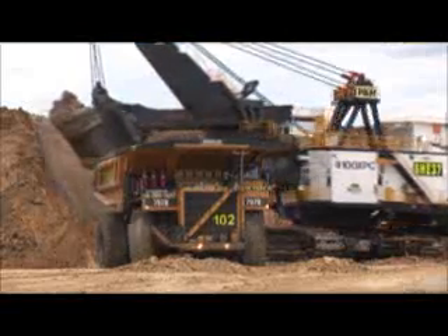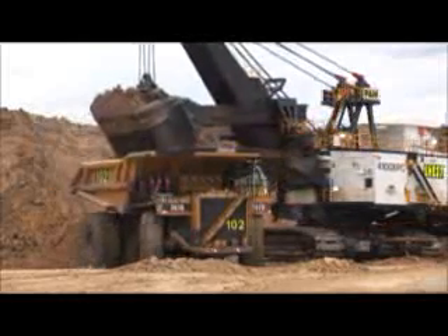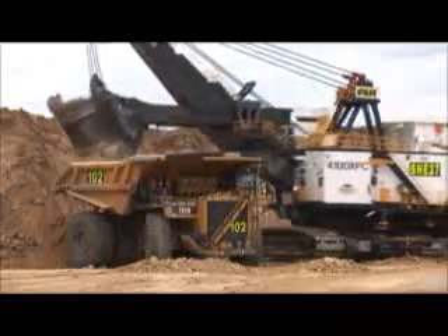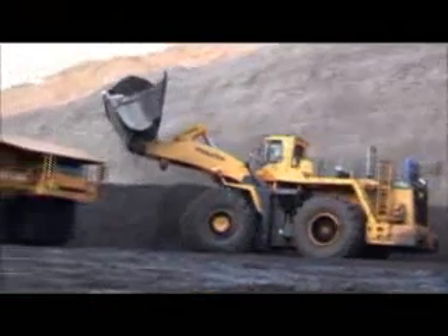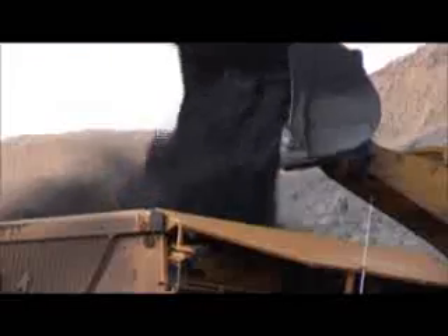Trucks that can carry up to 300 tonnes and large shovels that can load 100 tonnes in one scoop are also used on many mine sites for the removal of overburden. Once the coal is uncovered, large front end loaders and excavators load it onto haul trucks for transport to the coal preparation plant.